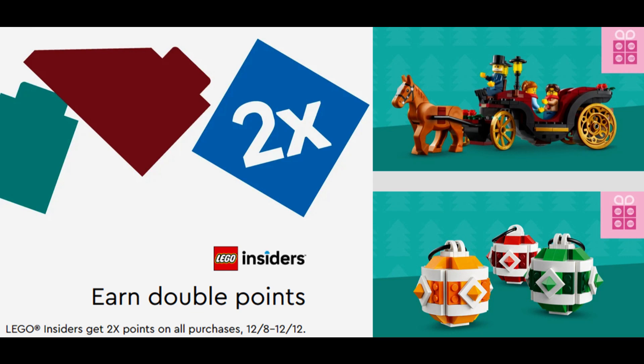Tis the season for LEGO offers, following sales in November with an Insiders double points weekend before Black Friday, and then multiple deals over Black Friday. LEGO are back at it again with what will be the final Insiders long weekend of the year, so let's find out what offers are available from Friday 8th to Tuesday 12th December 2023.